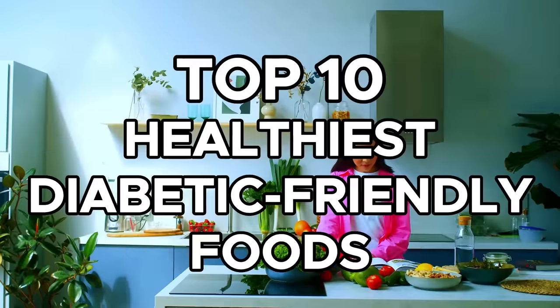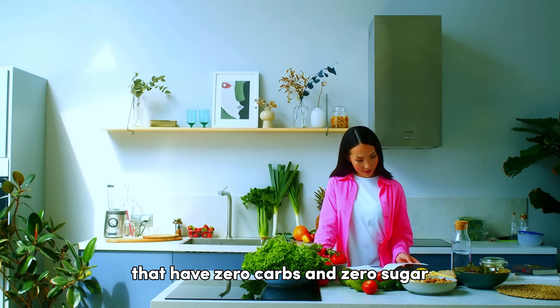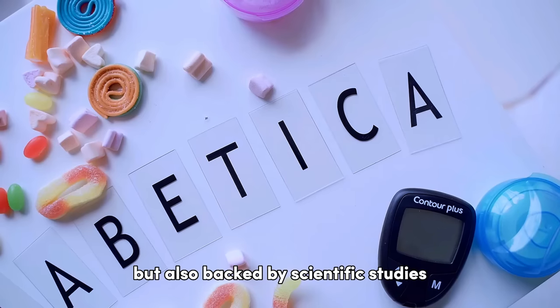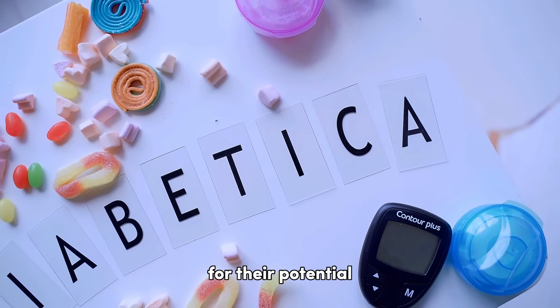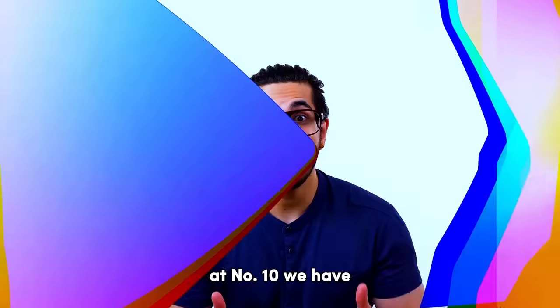Dive with me into this list of the top 10 healthiest diabetic-friendly foods that have zero carbs and zero sugar. You'll discover that they are not just nutritious and satisfying, but also backed by scientific studies for their potential health benefits for people with diabetes. But remember to hold on till the end, because we've saved the best for last. At number 10,